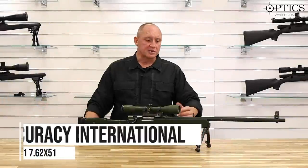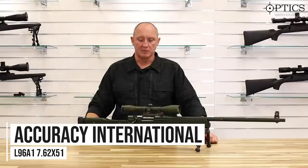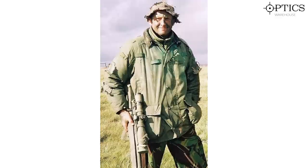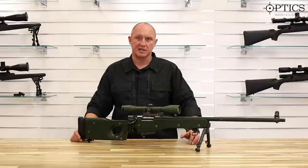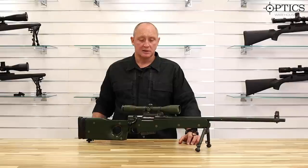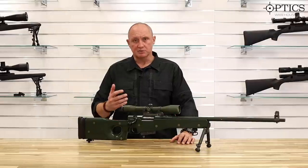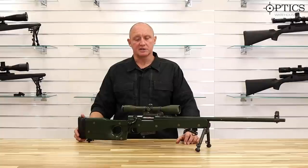Moving on to the L96 — a rifle I spent a lot of time with in the military. I've been on many operations carrying this rifle. The great thing compared to other weapon systems is that snipers of the day had a lot of confidence in carrying it. You might also carry a Browning 9mm pistol and grenades, but this rifle was always carried. Some units would use it in a drag bag, but generally the confidence in this rifle was very high.